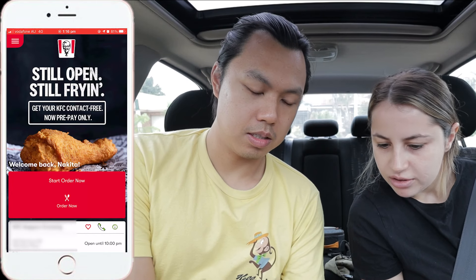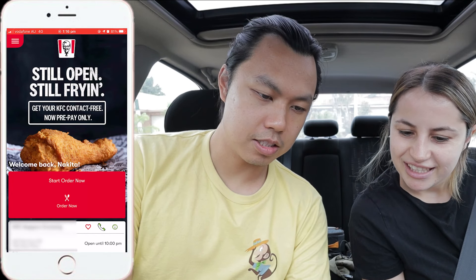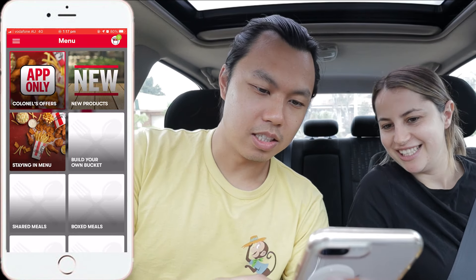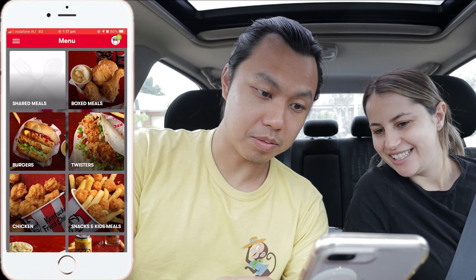How do you get into it? The secret menu is hidden within the KFC app. So press 'Order Now' — this is pretty cool. See if you can find it. So you reckon it's like hidden or something?